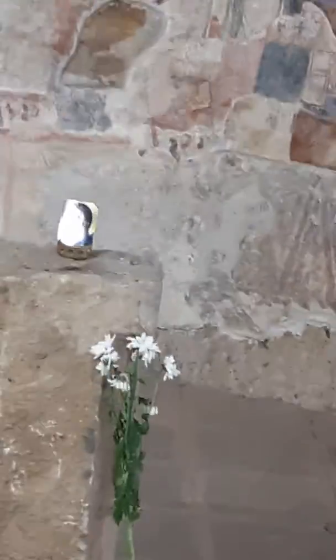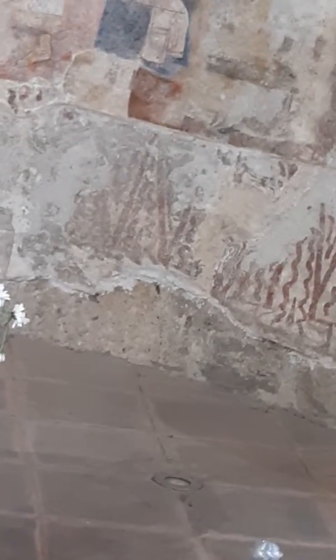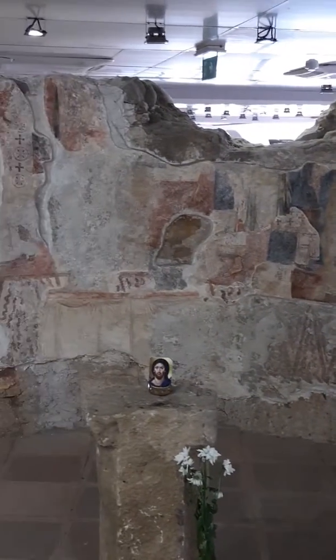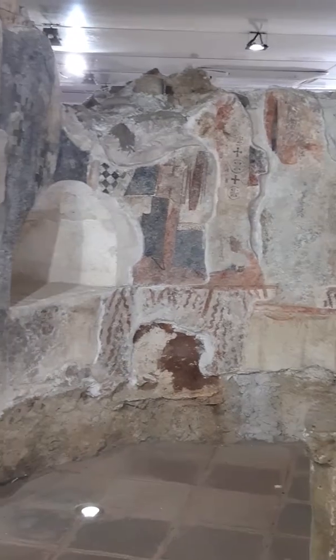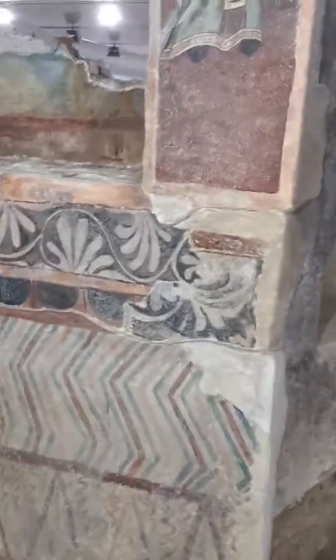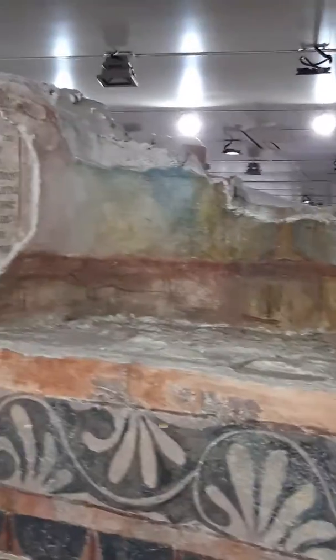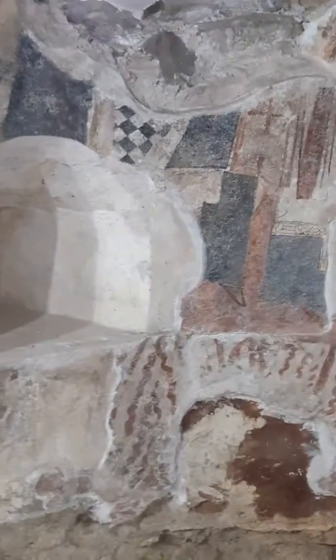Also, part of the excavations uncovered this church from, I think, the 16th century. These are original frescoes that were on the wall of the church, or what's left of them. And these little niches in the wall here were for putting in their church vestments and for the utensils that they used during the service.